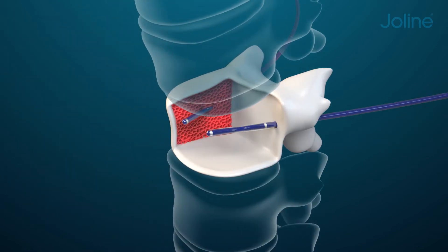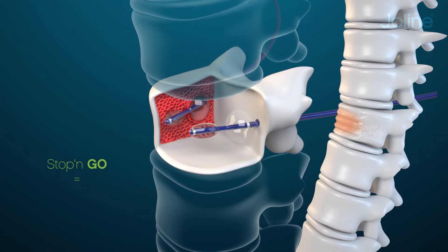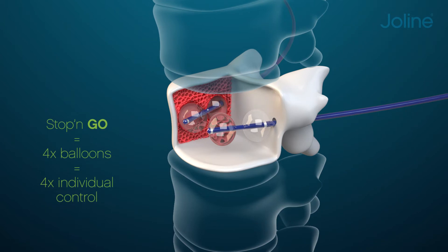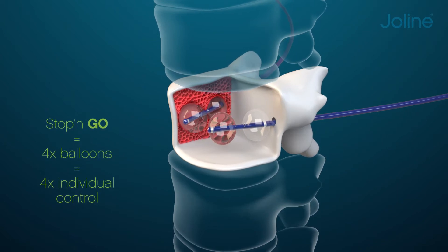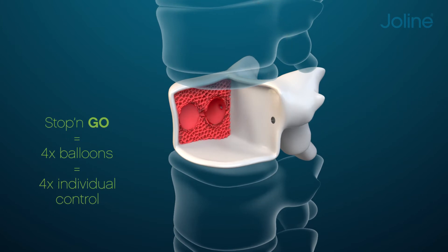This way, the deformed areas can be redirected to the correct anatomical position with excellent control of the process. With a treatment that helps to restore the anatomically correct spine, you regain control over your life.